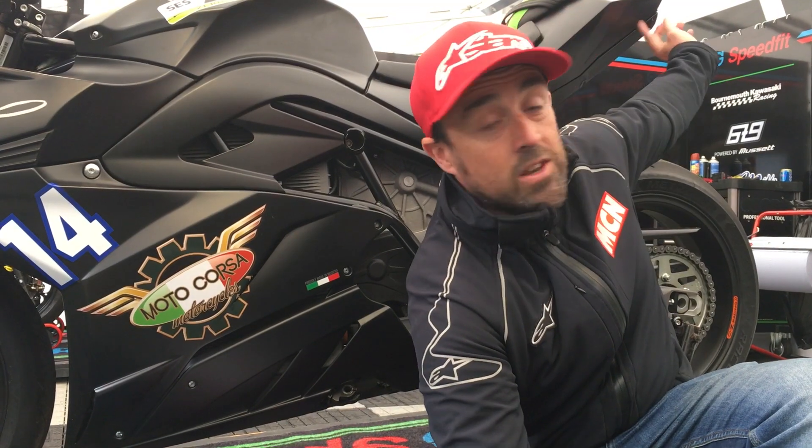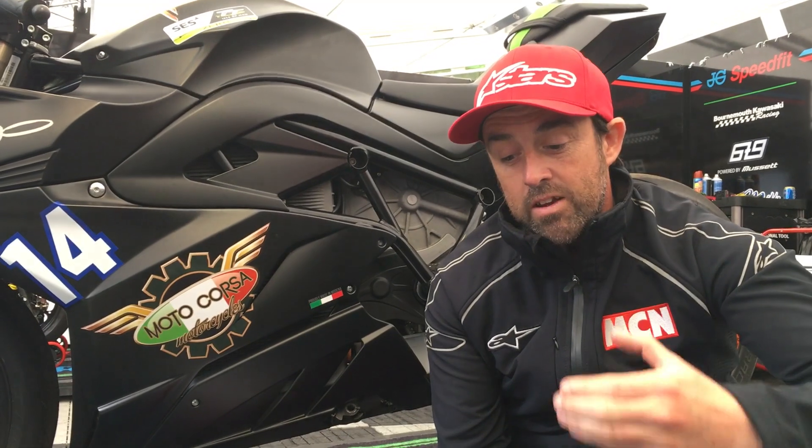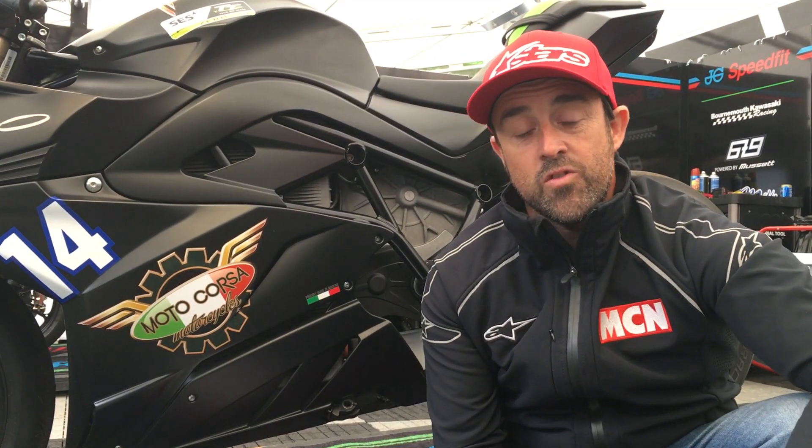We wheeled the bike up to scrutineering — it's perfectly road legal, Mike's done 700 miles on this bike already on the road. They kind of laughed a little bit, but once we removed the headlights, removed the number plate bracket, did a little bit of wire locking because there is a little bit of gearbox oil, and took off the headlights, it was a race bike.